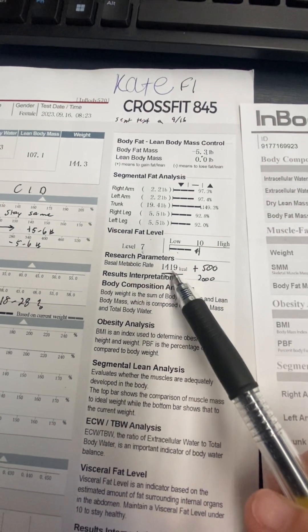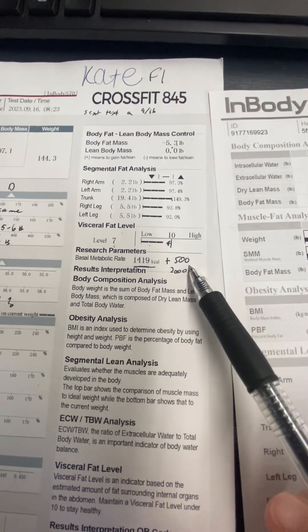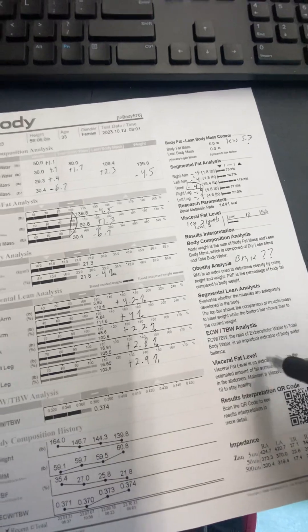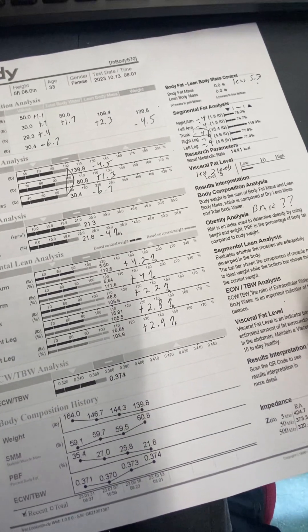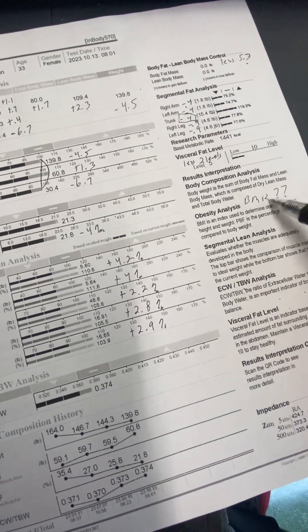The previous BMR was 1,419 and I wanted you to eat 500 more calories than that. I'm going to guess that this one is going to be up — higher than that. You might have it on your printout, but if you do, let me know what that BMR reads.